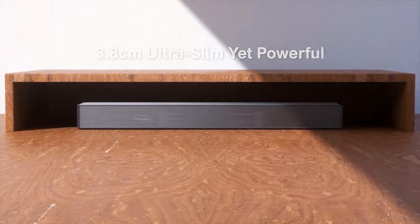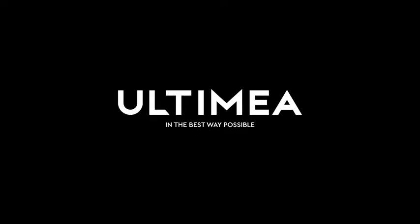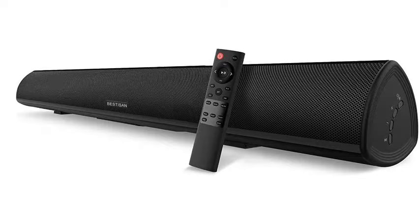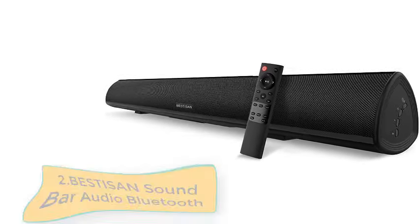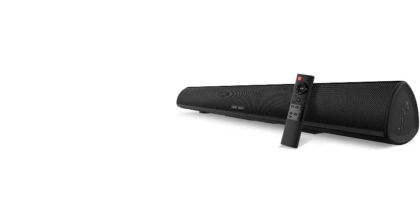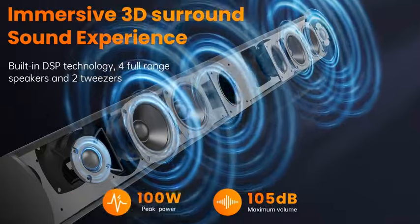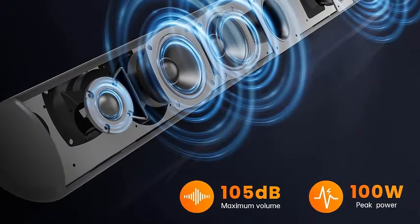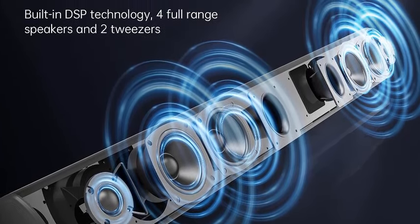Number two: 100-watt 40-inch soundbar — Bestisan soundbar with wireless and wired audio, Bluetooth 5.0, TV speakers with HDMI ARC, 2023 beef-up version. With DSP audio technology and noise-free sound, it delivers boosted bass and bigger power up to 100 watts, ensuring every layer of audio is delivered flawlessly. Extended to 40 inches, it is meticulously designed for your smart TV.